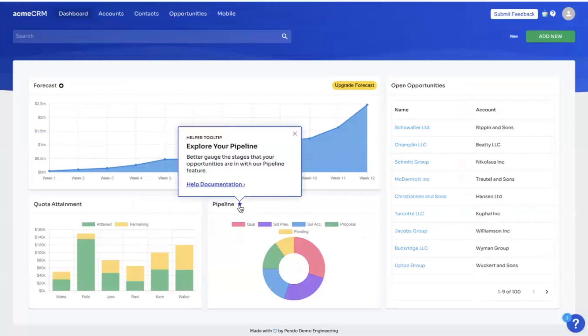You can place relevant guidance exactly where users need it — whether it's through badges, links to videos, help documentation, or other resources. Pendo ensures users can find the right guidance at the right time as they explore your application. This means fewer support tickets and more empowered users.